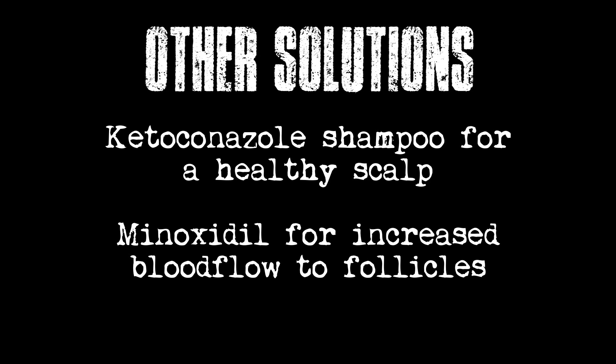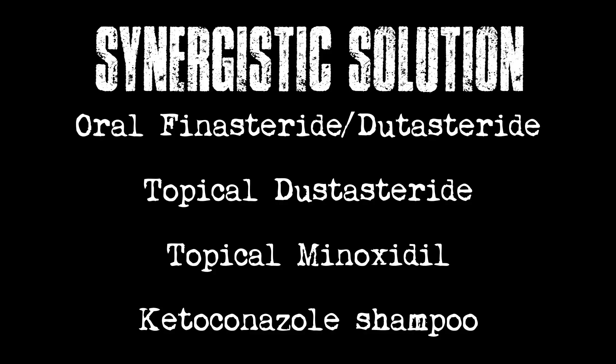Studies have shown that redundancy is not a problem — it's synergistic with huge benefits. Using four mechanisms together: oral 5-alpha reductase inhibition, topical dutasteride, topical minoxidil, and topical ketoconazole when you shampoo — you will get much, much better results than using even three of these things alone.